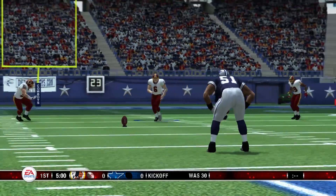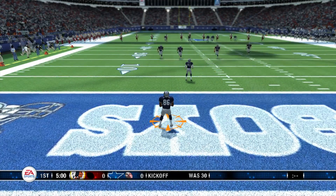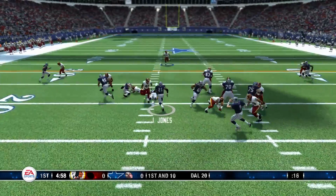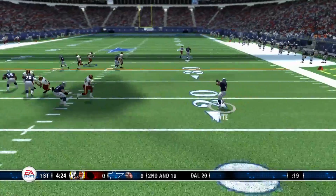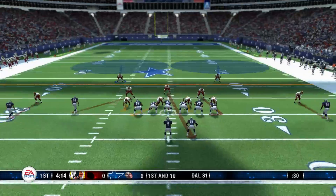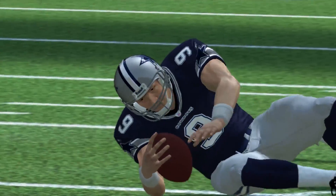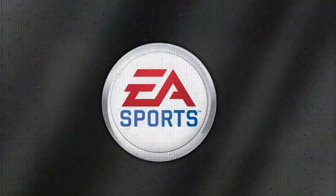NFC East matchup in this one between the Dallas Cowboys and the Washington Redskins. Off to Jones — dropping back, surveying the field. Short toss right side, swing pass to the fullback on the right. They'll pass it here on first down. Marcus Washington plays it — Washington makes the stop.